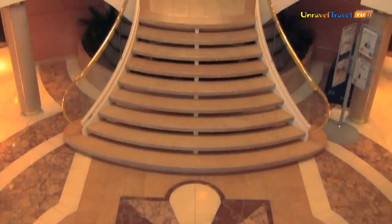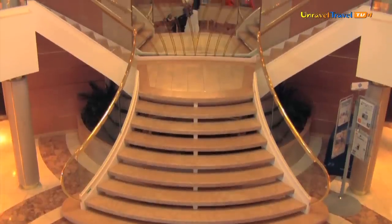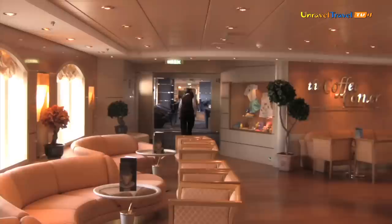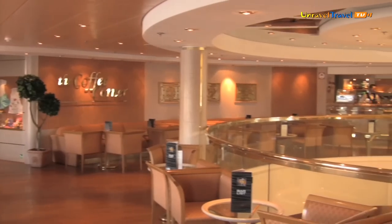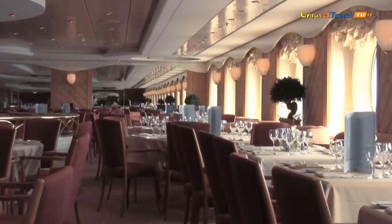Evidence of the style and sophistication of Italian heritage is woven throughout the fabric of the MSC Lyrica. Sleek statues stand proudly, bonsai trees exude a sense of timeless beauty, while clean lines give way to symmetrical designs all complemented by pleasing colour schemes, creating moods to suit the occasion.